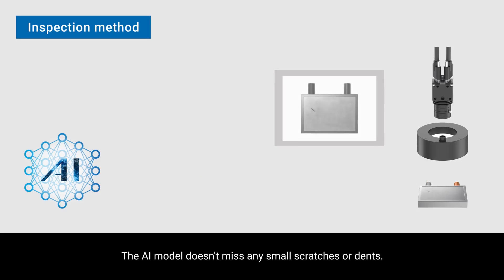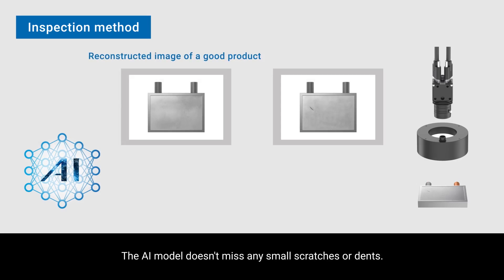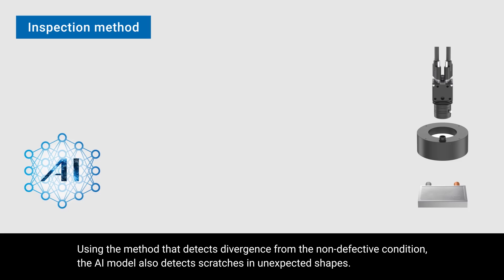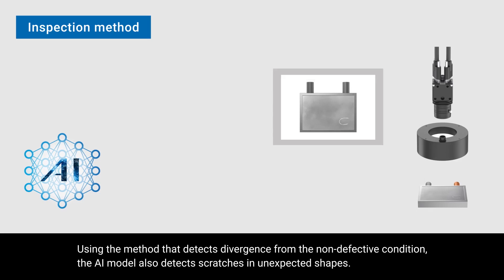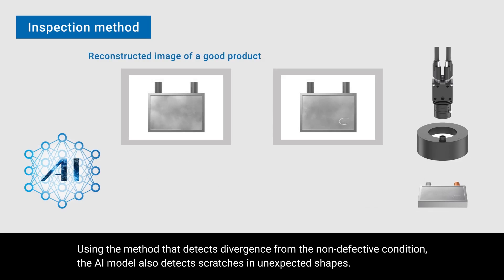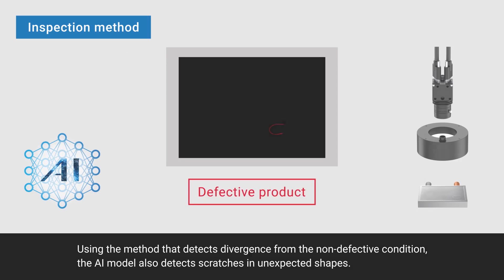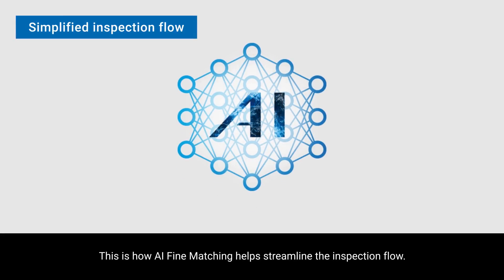The AI model doesn't miss any small scratches or dents. Using the method that detects divergence from the non-defective condition, the AI model also detects scratches in unexpected shapes. This is how AI fine matching helps streamline the inspection flow.